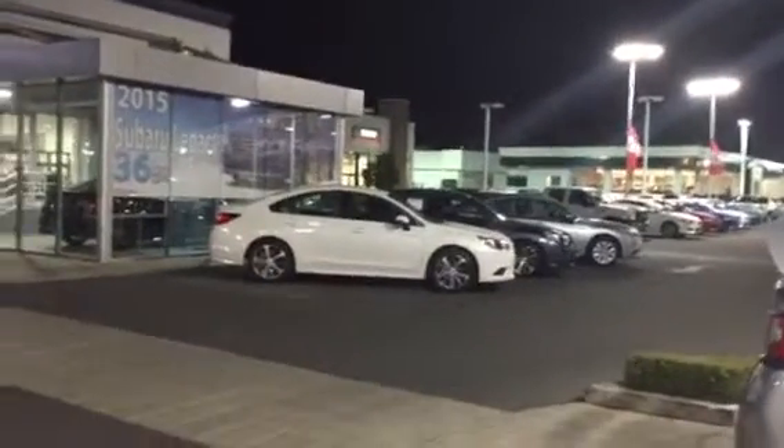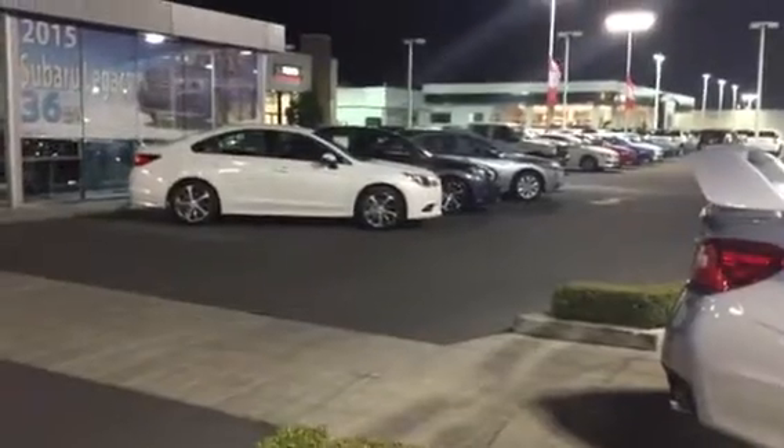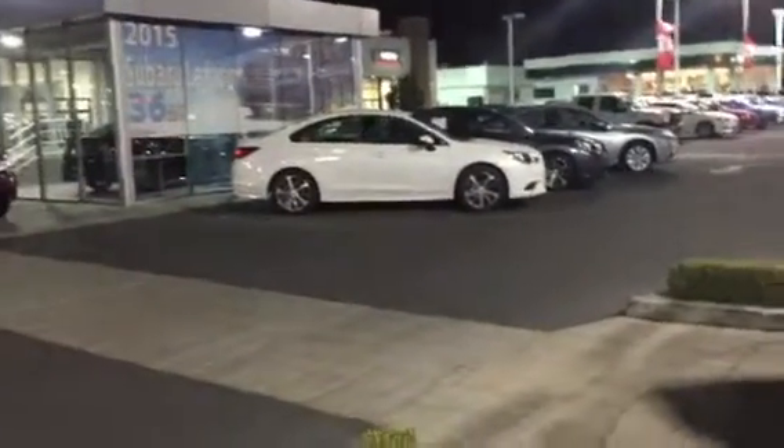There is a Legacy, which is the sedan we were talking about. We do have a smaller Legacy called the Impreza, but since you were talking about room for the grandkids, I just wanted to give you a little story on that one.